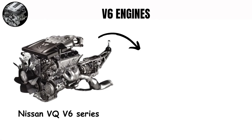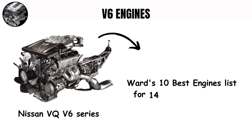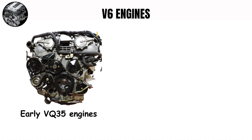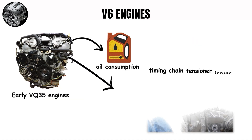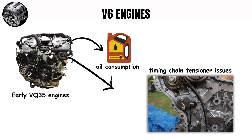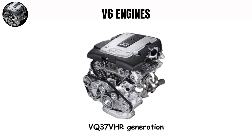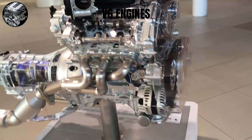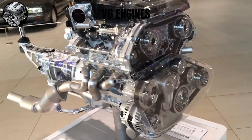The Nissan VQ series V6 made Ward's 10 Best Engines list for 14 consecutive years — the longest streak in the award's history — and found particular success in Super GT racing in Japan. Early VQ35 engines were prone to oil consumption and timing chain tensioner issues, particularly in the 350Z. By the VQ37VHR generation these problems were largely addressed, though the engine retained its characteristic raspy sound that some owners spend thousands trying to tune out of their exhausts.